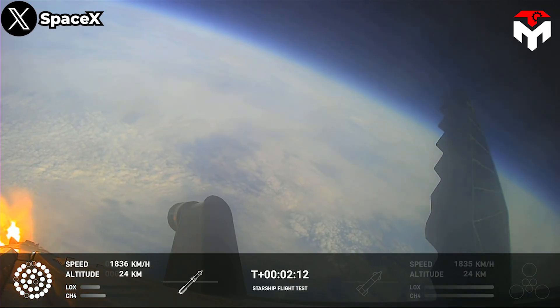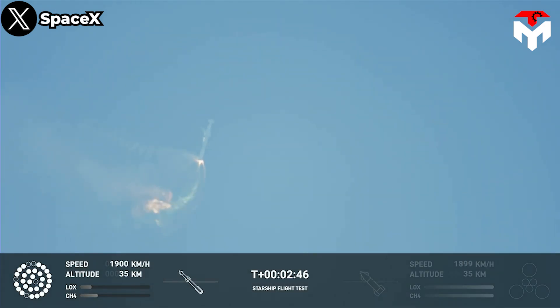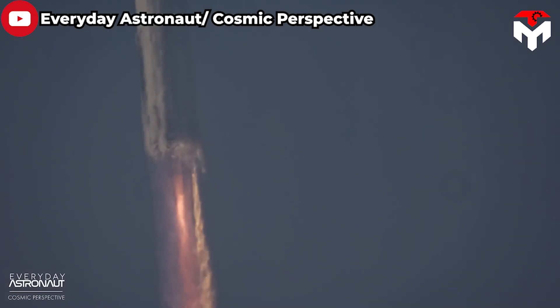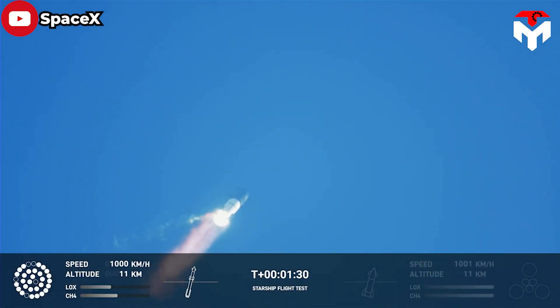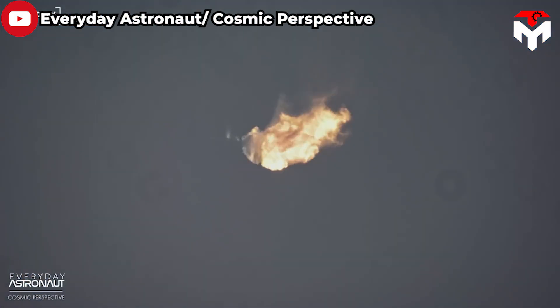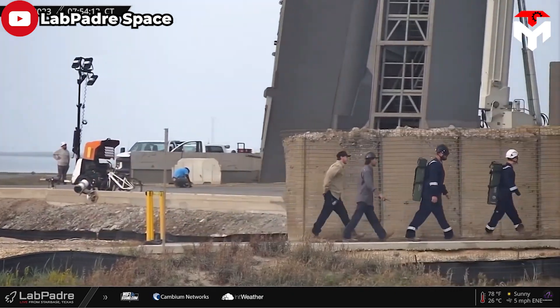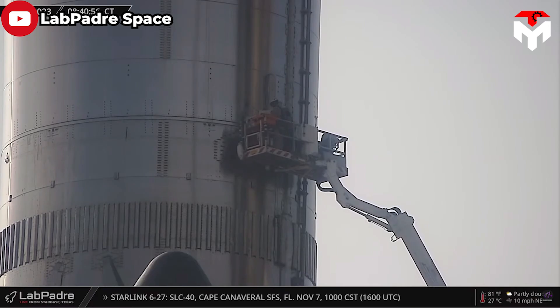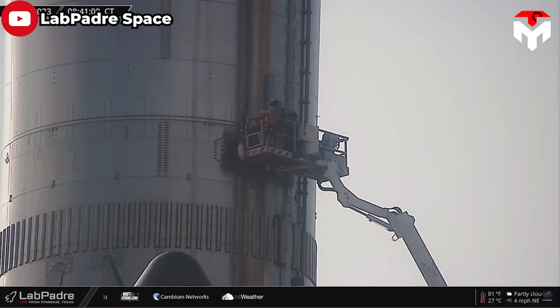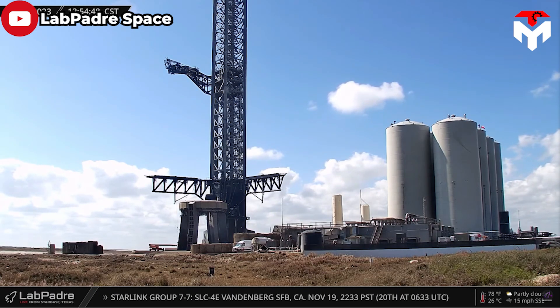Back on April 20th, both Ship 24 and Booster 7 could not separate from each other because the main engine cutoff did not occur. At the same time, the SpaceX team noticed that a fire in the engine had severed the connection between the ground computer system and the engine group. Not long after, the automatic flight termination system was triggered to destroy Starship, but it was delayed about 40 seconds longer than expected. Learning from that mistake, SpaceX focused on enhancing it as well as adding more explosives to ensure the vehicle was destroyed immediately after the abort command was issued. To date, no errors in the system have been recorded.